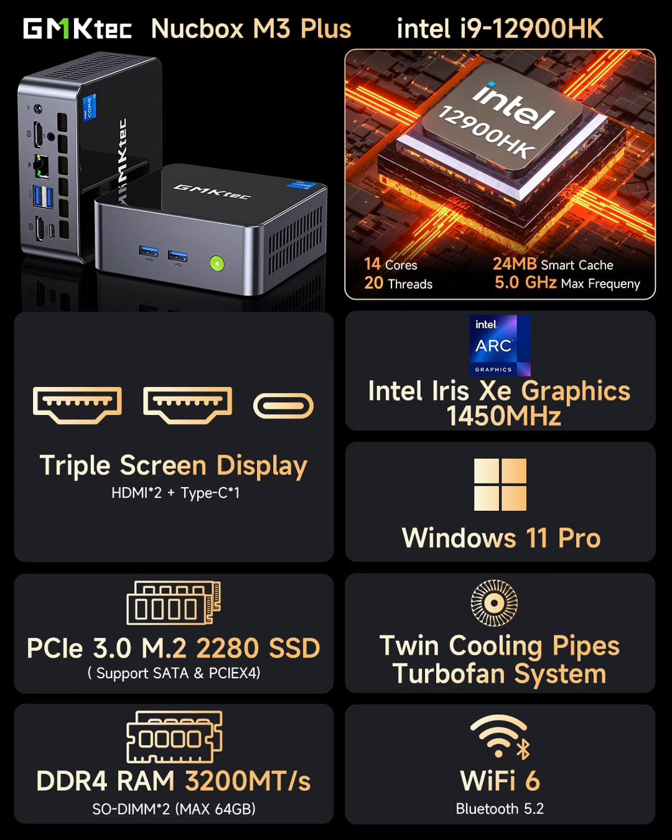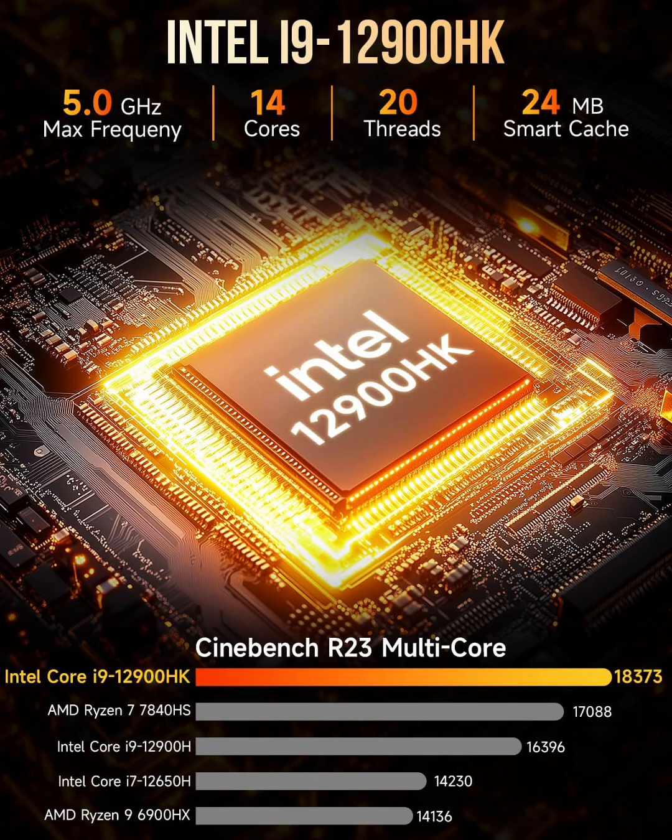With 32GB of DDR4 RAM, this system handles smooth multitasking without slowdowns. You can run multiple applications, open large files, and edit 4K videos without performance drops. If you need more, the RAM is expandable, giving you room to upgrade in the future.